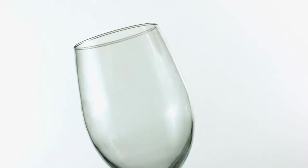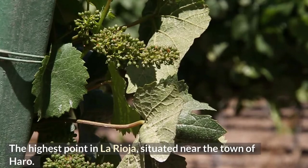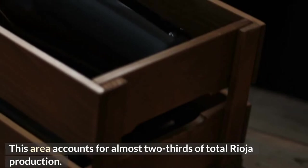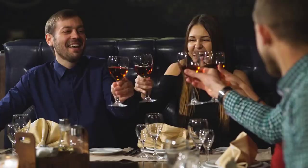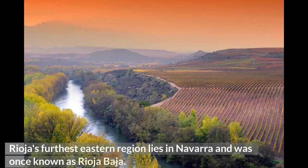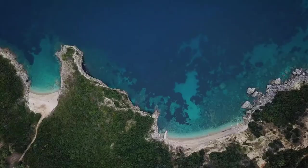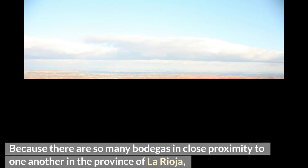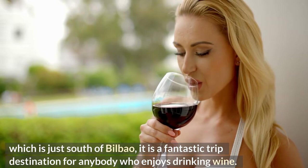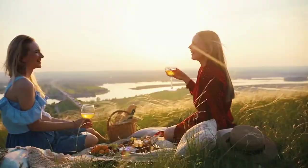The Rioja wine area is divided into three distinct subzones. Rioja Alta is the highest point in La Rioja, situated near the town of Haro, and accounts for almost two-thirds of total Rioja production. Rioja Alavesa is situated in the Basque Country near the town of La Guardia in the Álava province, accounting for 20% of Rioja production. Rioja Oriental, the furthest eastern region lying in Navarra and closest to the Mediterranean, is responsible for the remaining 10% of production. The province of La Rioja is also a fantastic wine tourism destination with annual grape harvest festivals, wine tastings, and bodega tours.